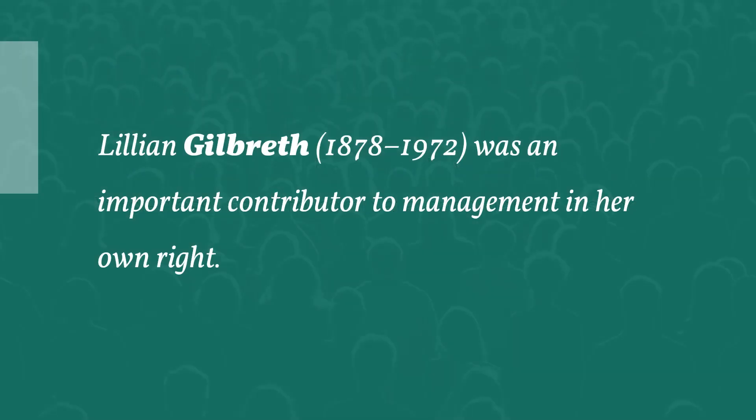Lillian Gilbreth was an important contributor to management in her own right. She was the first woman to receive a PhD in industrial psychology, as well as the first woman to become a member of the Society of Industrial Engineers and the American Society of Mechanical Engineers. When Frank died in 1924, she continued the work of their management consulting company, which they had shared for over a dozen years. Lillian, who was concerned with the human side of work, was one of the first contributors to industrial psychology, originating ways to improve office communication, incentive programs, job satisfaction, and management training. Her work also convinced the government to enact laws regarding workplace safety, ergonomics, and child labor.